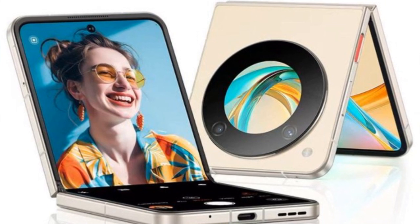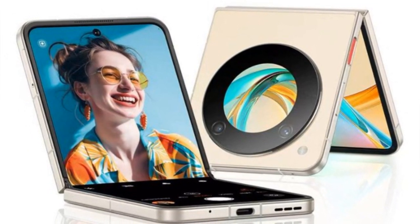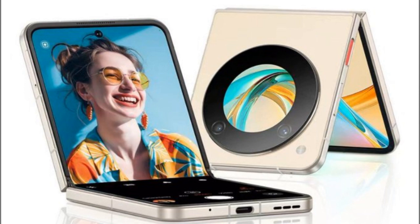The Nubia Flip 5G is expected to house a 2.4GHz chip, possibly the Snapdragon 7 Gen 1. Memory and storage options include 8GB or 12GB of RAM, paired with 256GB or 512GB of storage.